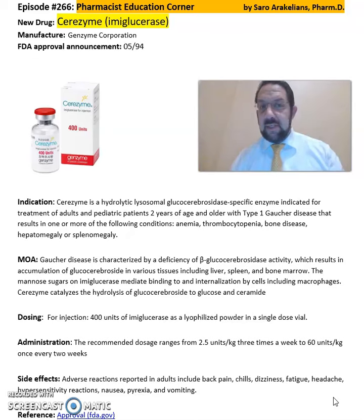This is a summary of information about Cerezyme or imiglucerase from Genzyme Corporation for treatment of patients 2 years and older with type 1 Gaucher disease. The recommended dose is 2.5 units per kilogram three times a week or 60 units per kilogram once every two weeks. For more detailed information on this drug, refer back to the package insert available online from Genzyme Corporation's website.